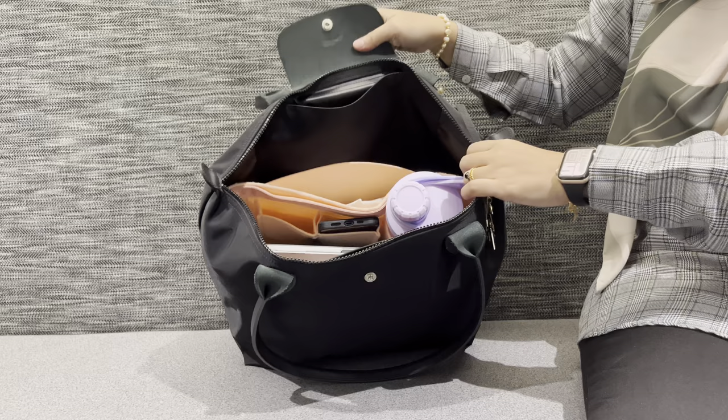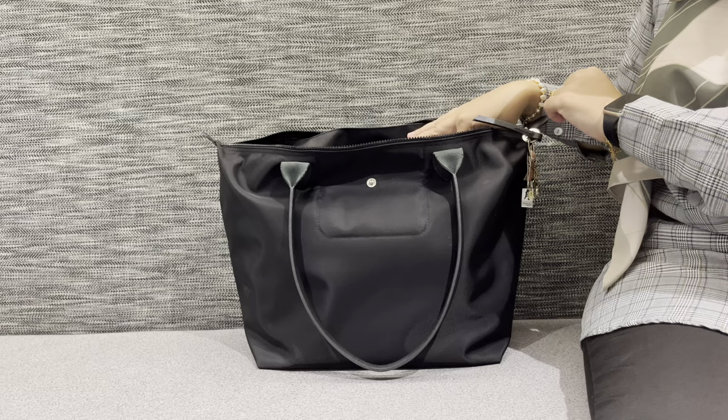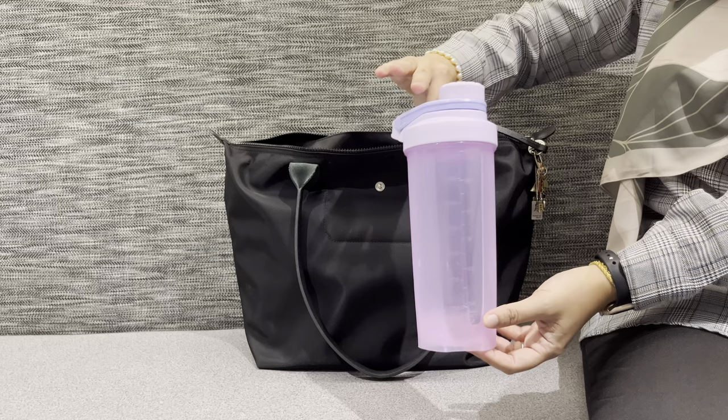This is how it looks inside — I have a bag organizer in here because I have my laptop today. First, I have my water bottle, which is already empty because it's the end of the day.